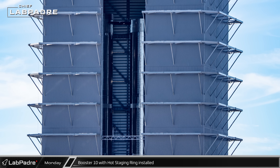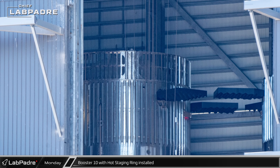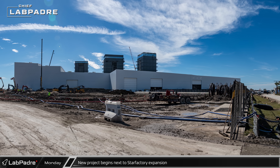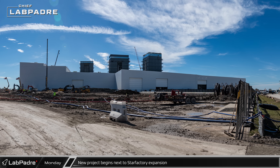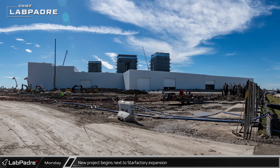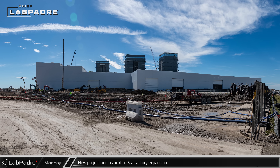Next door in Mega Bay 1, the recent removal of the door section gave a peek at the top of Booster 10, now once again with its hot stage ring installed on top of it. Next to the Star Factory expansion, a new project looks to be taking shape. The large lot at the corner of Highway 4 and San Martin Boulevard has recently been cleared and is now being dewatered. This seems to indicate that SpaceX is planning significant work in the area. Could this be the site of the new 6-level parking garage?